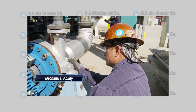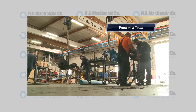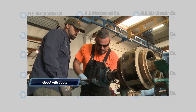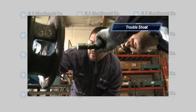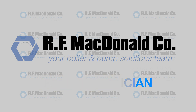Do you have good mechanical ability? Are you able to work as part of a team? Are you good with tools? And do you have the ability to troubleshoot equipment? If so, the job as a pump technician at RF McDonald Company could be for you.